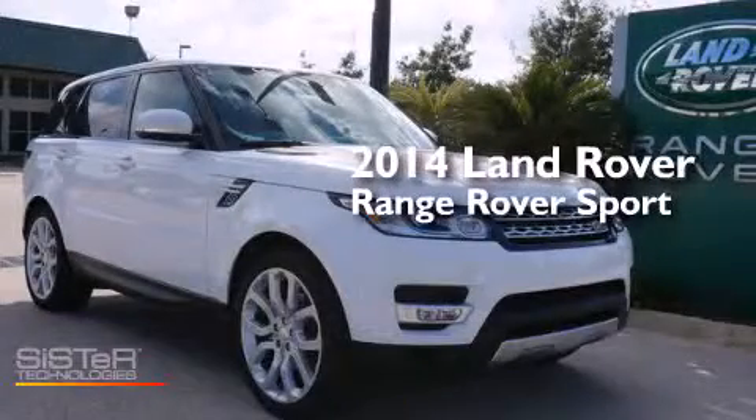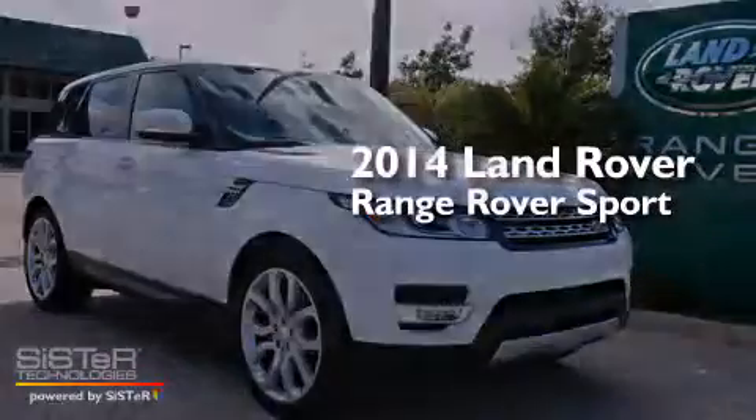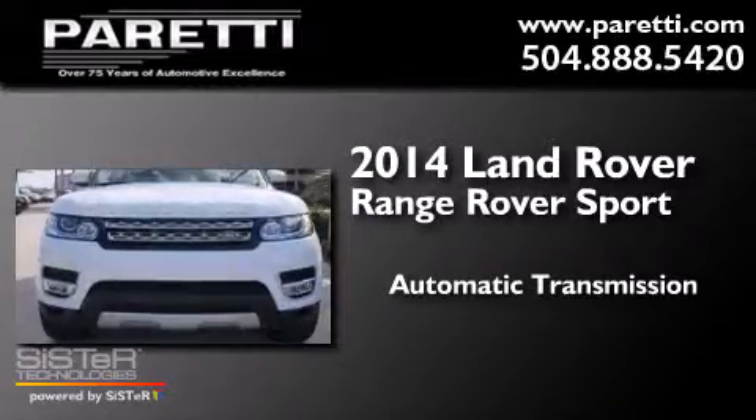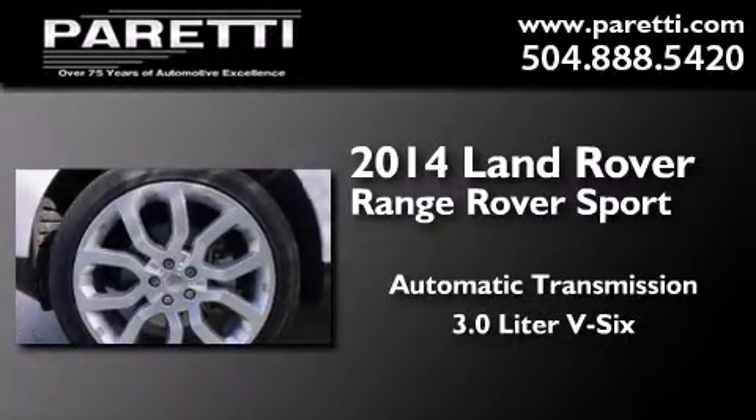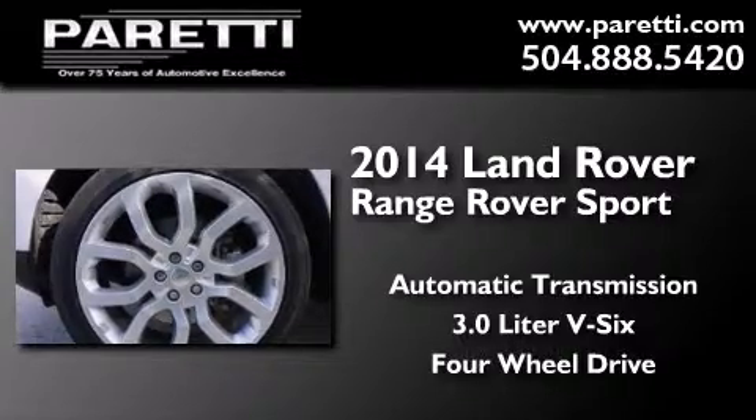This is a 2014 Range Rover Sport. This SUV has an automatic transmission, a 3.0-liter V6, and the added capability of four-wheel drive.